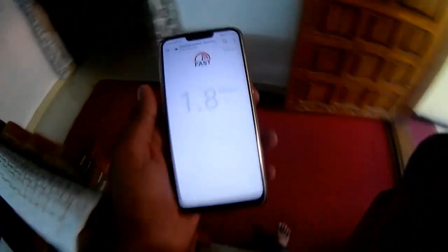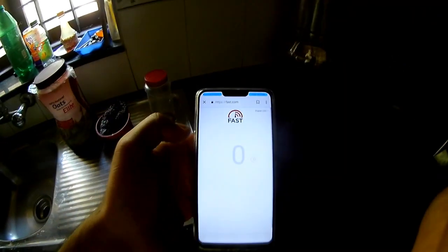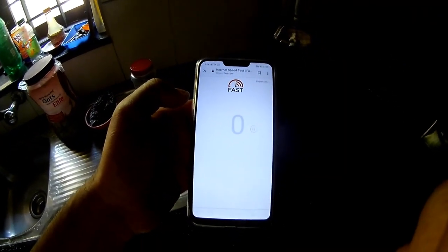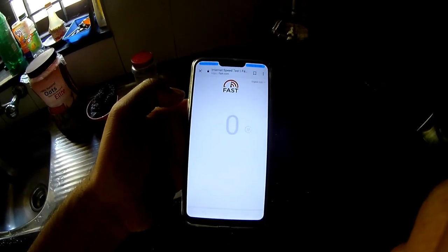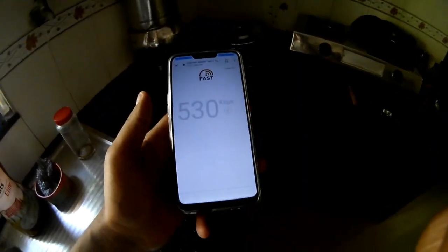Let's try different spots in the house to find where I can get the maximum speed available. I'll go room by room — this is one part of the house, now let me try from the kitchen. Going back... yeah, it is low — just in kbps, like 400 to 500 kbps.